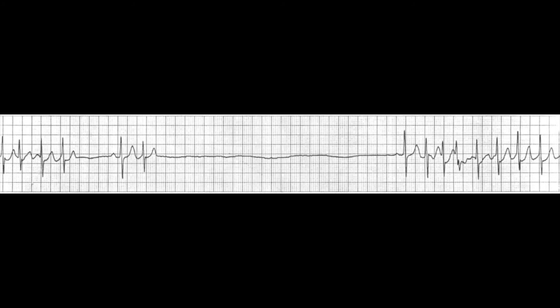Let's take a look at a strip where someone was experiencing sick sinus syndrome. You'll see that they are having moments of tachycardia and then moments of sinus arrest or sinus pause, going right back into tachycardia. This is obviously just one way it can present — it can also present with an AV block or atrial fibrillation or atrial flutter. But this is an example of how it could look on the cardiac monitor.